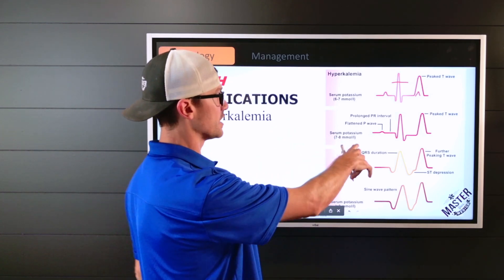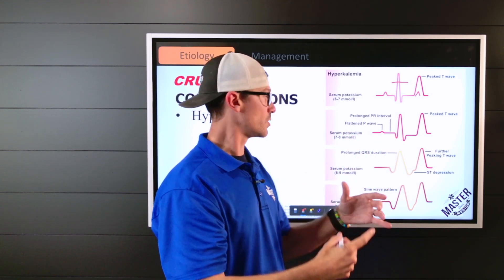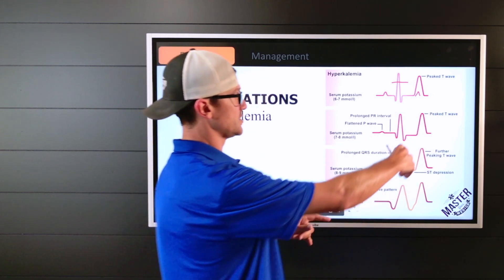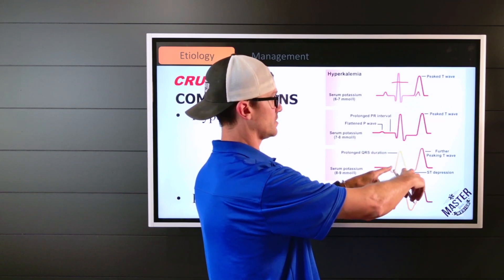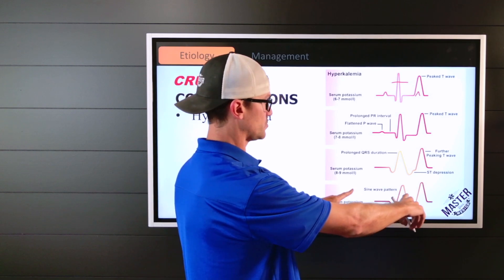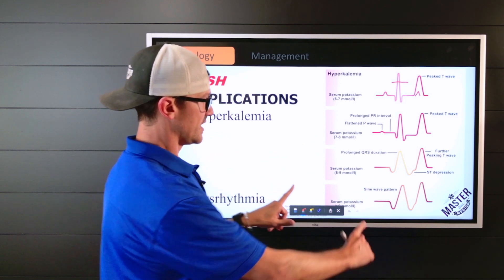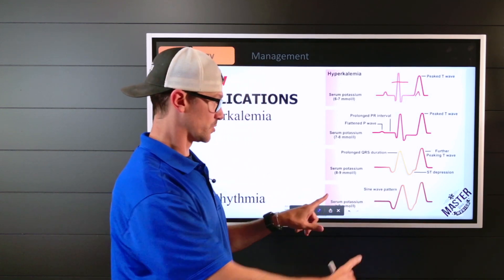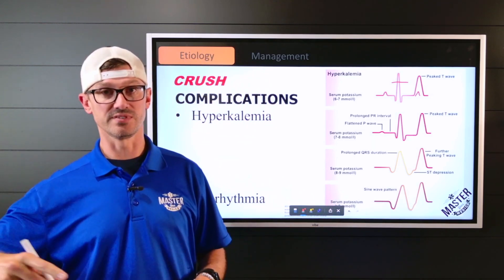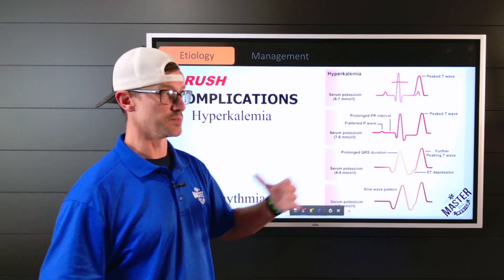Once potassium gets higher, you see a prolonged PR interval, slowing the heart rate, with even more excessive peaked T waves. This begins to stretch out the QRS, leading to ST depression, sine waves, and widening complexes. As this progresses, the pattern can begin to look almost like V-fib — at that point we are into lethal arrhythmias.